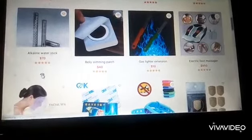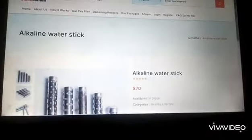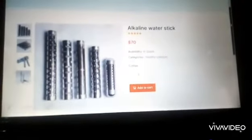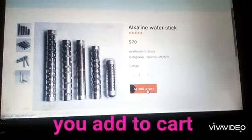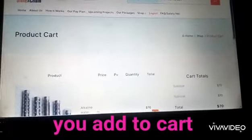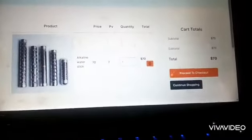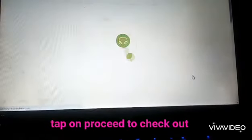You touch here — it's loading. It has loaded. Come down and you see this is the alkaline stick. What we'll now do is — you see — add to cart. Then you come down and proceed to checkout.